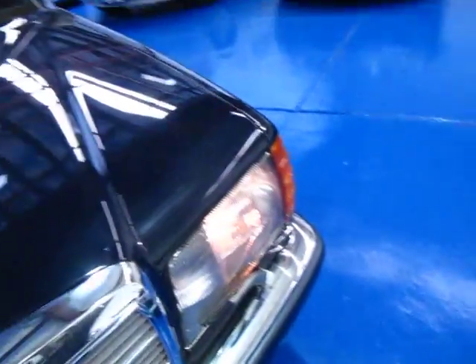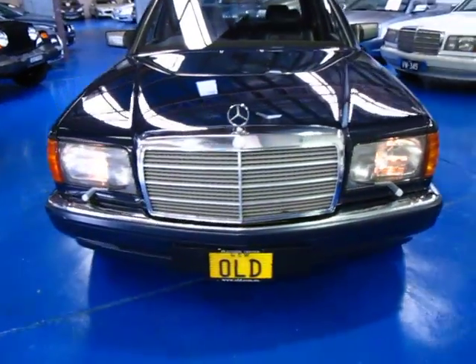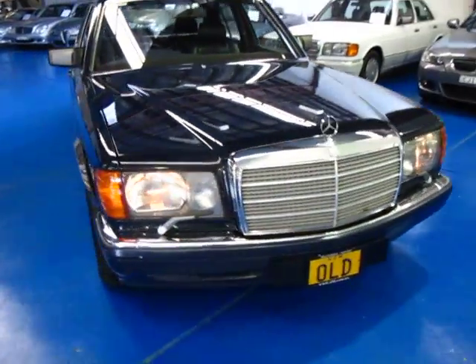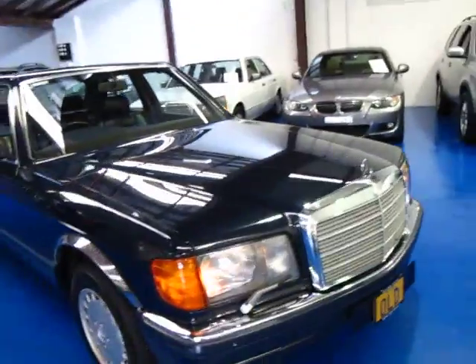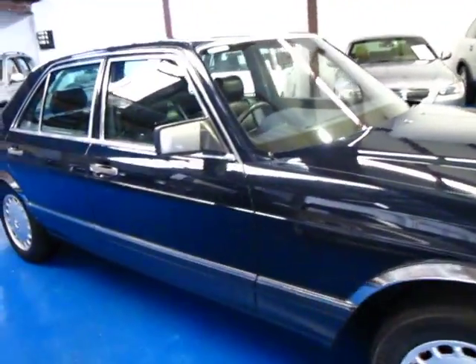Even little things like whenever we get these, the old windscreen wipers never seem to work. Both these windscreen wipers work perfectly. The sunroof works beautifully. The air conditioning is lovely and cold. All in all, we just think this is a great car.